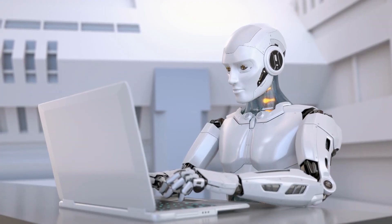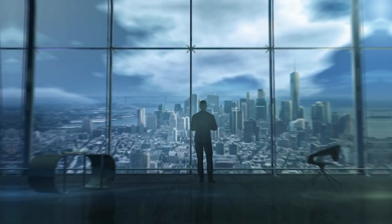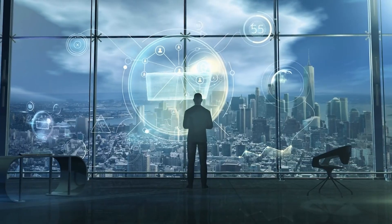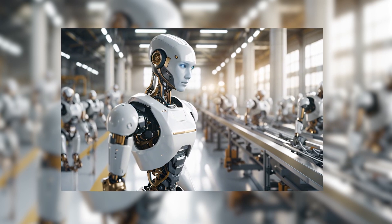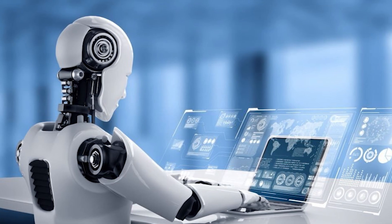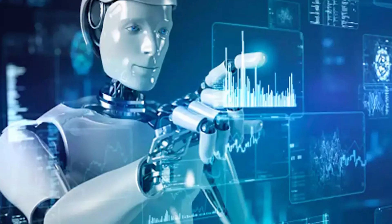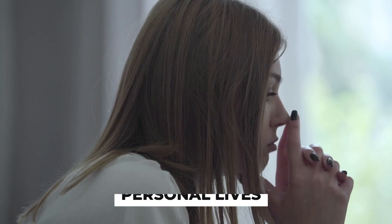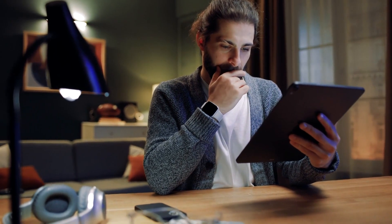As we wrap up our exploration of these groundbreaking humanoid robots, it's clear that we are witnessing a pivotal moment in the evolution of robotics and artificial intelligence. These remarkable creations not only showcase cutting-edge technology, but also reflect the incredible potential of human ingenuity and innovation. From performing complex tasks to engaging in meaningful interactions, these robots are setting new standards for what we can expect from artificial intelligence. We encourage you to think about the implications of such advancements — how will they affect industries, our workplaces, and our personal lives? These are crucial questions that we must address as we move forward.